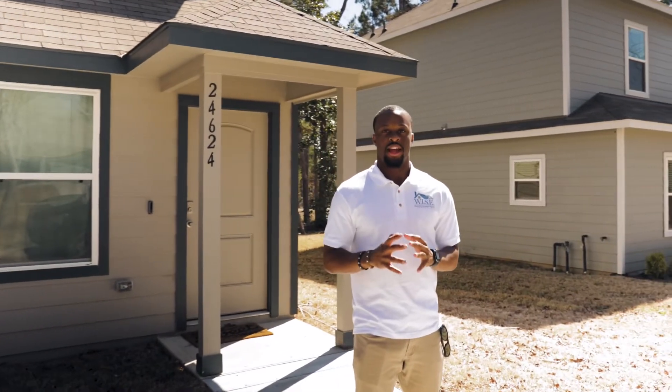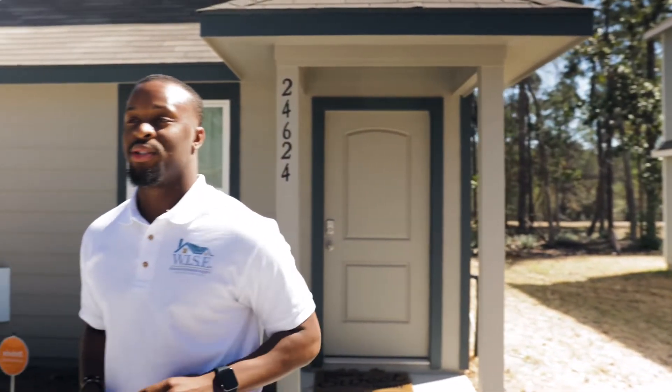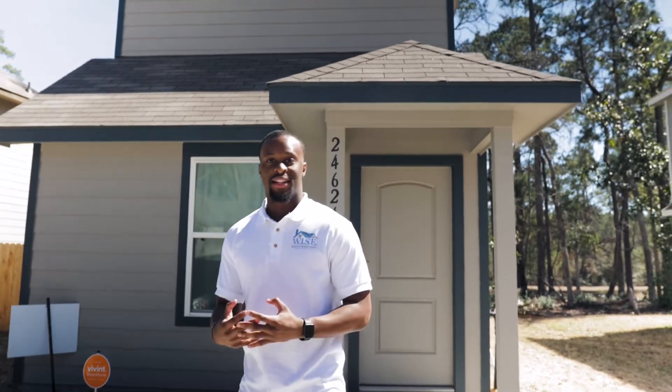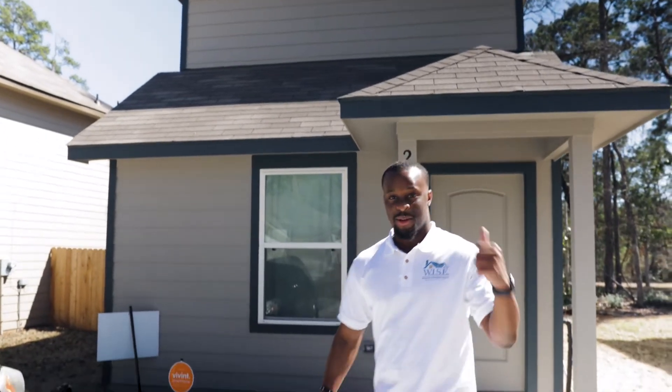What's up friends, it's Mikael with Wealth Insuring Equity Properties, also known as Wise Properties. Today I'm standing in front of one of three properties I was able to pick up in one month using only twenty-five hundred dollars. This is a short-term rental. I'm going to walk you guys through it so you can see how it looks, talk about the numbers behind it, how I was able to accomplish it, and how you can learn to do the same. Follow me.